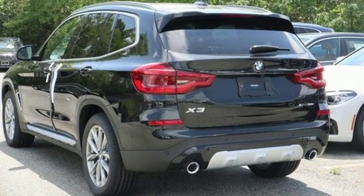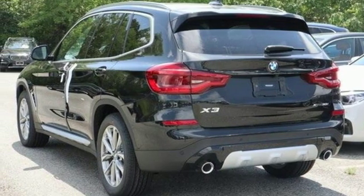BMW. Sheer driving pleasure. See it for yourself when you take it for a test drive.